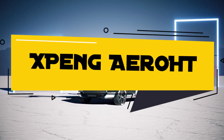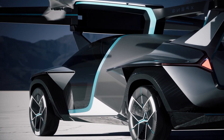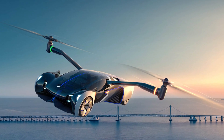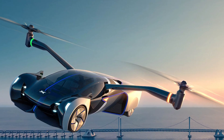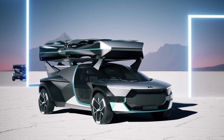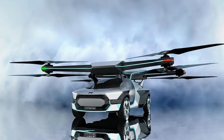Xpeng Aero HT. At its 1024 Tech Day exhibition in China, Xpeng unveiled an experimental flying car as close to a production version as possible. Its development is carried out by Xpeng Aero HT, a subsidiary formed in 2013. According to the Chinese, they have made the world's first electric vertical takeoff and landing, eVTOL, flying car.